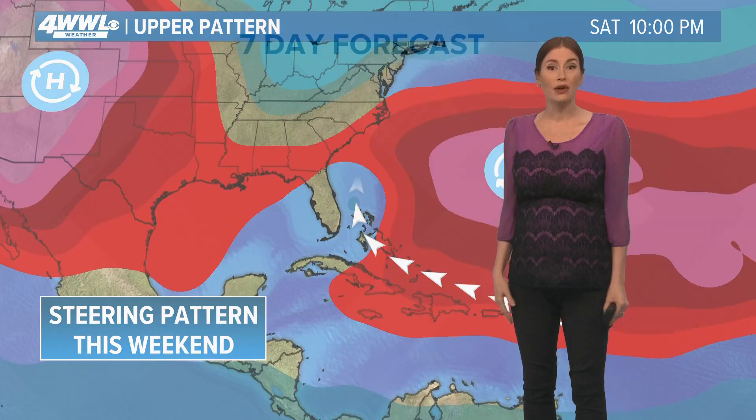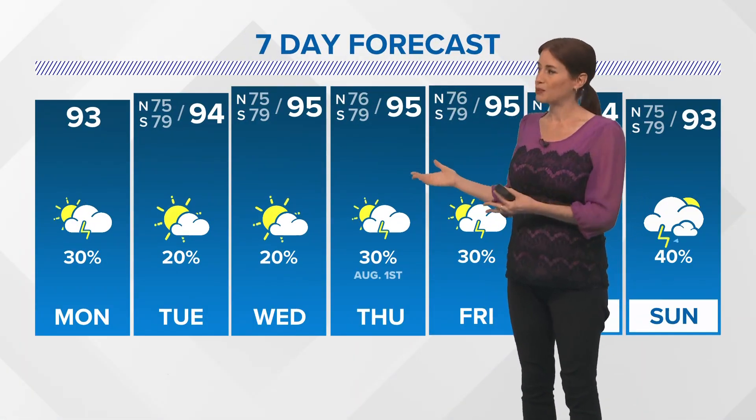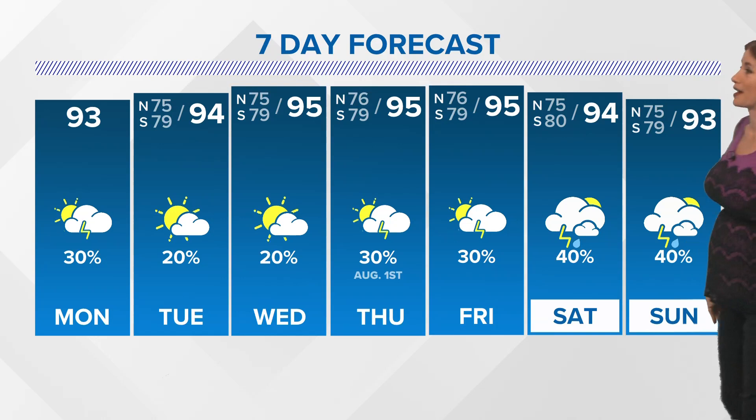We'll watch everything. We don't have any threats for our part of the Gulf Coast at this point. We'll keep you updated as we get into the next several days, but we have until at least Wednesday or Thursday before it even maybe starts to try to organize.